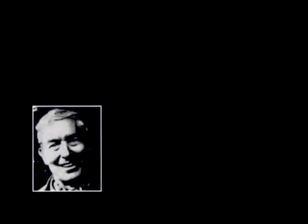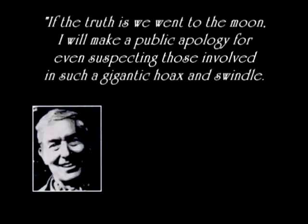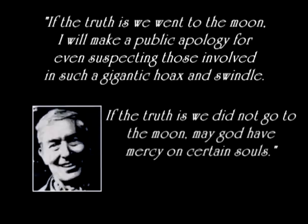I will conclude this video with this statement by Bill Kaysing: 'If the truth is we went to the Moon, I will make a public apology for even suspecting the people involved in such a gigantic hoax and swindle. If the truth is we did not go to the Moon, may God have mercy on certain souls.'